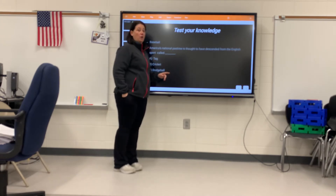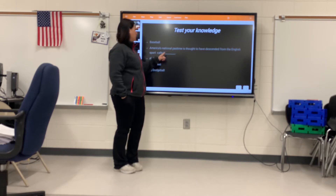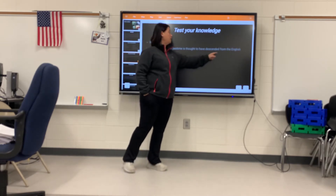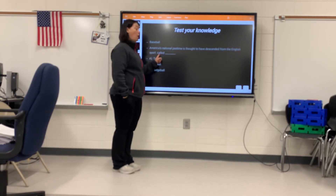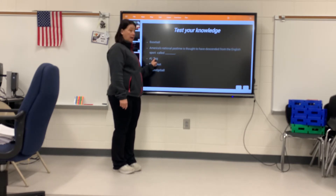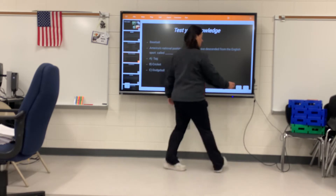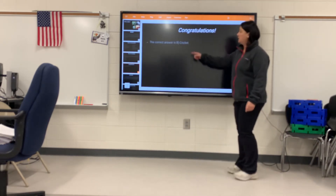Test your knowledge — it's about baseball. America's national pastime is thought to have descended from the English sport called tag, cricket, or dodgeball. Do you remember what we talked about earlier? The correct answer is cricket.